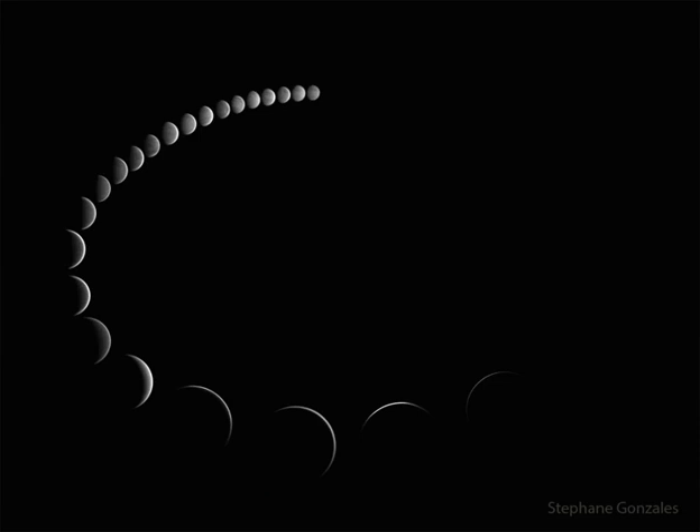Venus, frequently the brightest object in the post-sunset or pre-sunrise sky, appears so small, however, that it usually requires binoculars or a small telescope to clearly see its current phase.